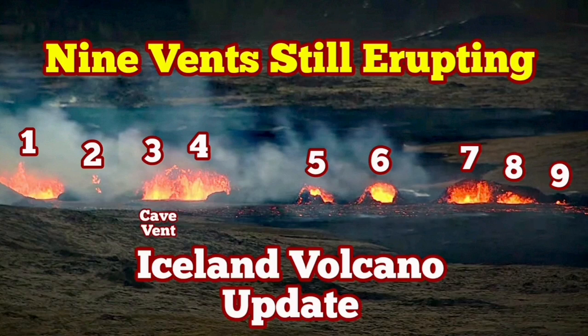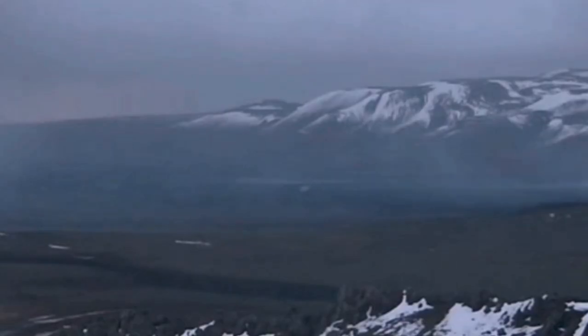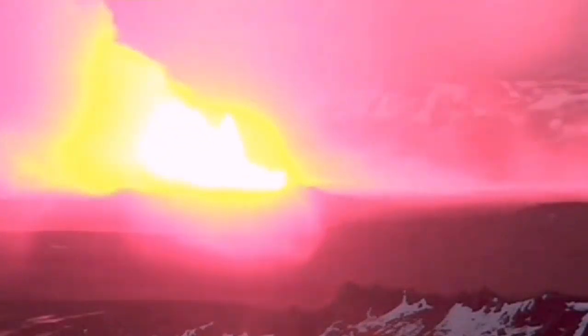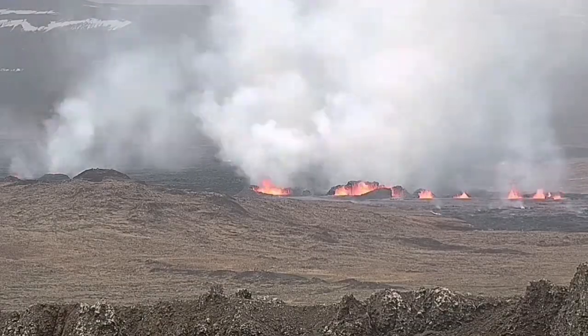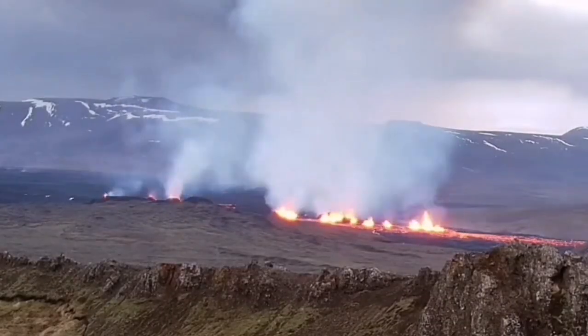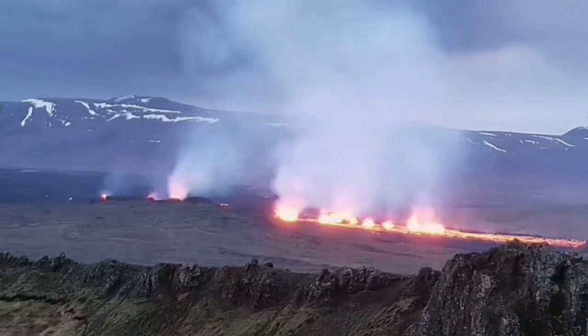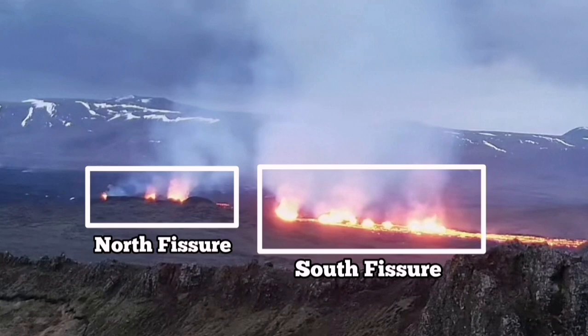The eruption starting in the Grindavik rift valley and the volcanic system of Svartsengi has been a very interesting one. It started in two fissures — you saw the first one, and the second one also came shortly after. Unlike the previous eruptions which lasted only a few days, this has been going on for four days now, and we are going to see some of the best displays of volcanic eruption in this area.